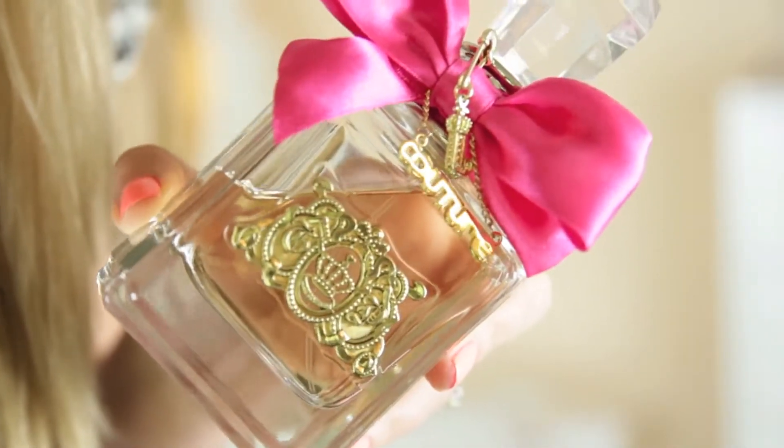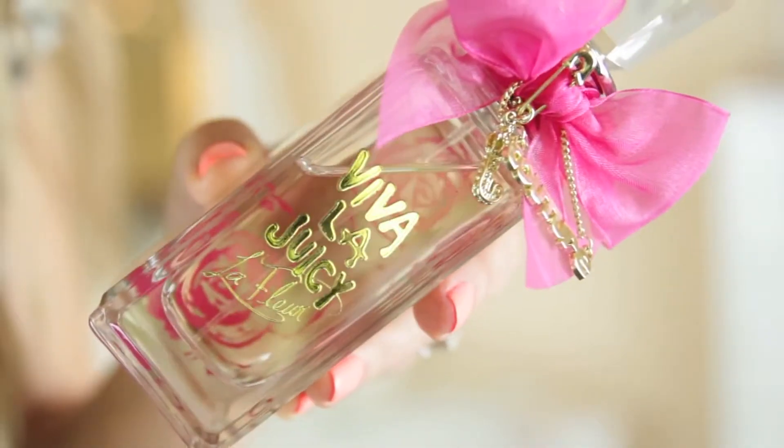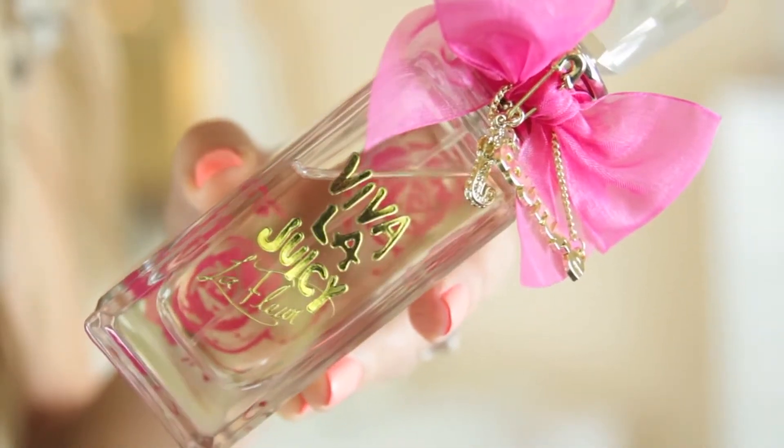Next up I have two Juicy Couture fragrances. I have the original Viva La Juicy in a 100ml size — the bottles are heavy, but I just love love love the packaging. And then I also have Viva La Juicy La Fleur. These are very, very similar. They're both lovely — this one's a little bit more evening-y, and I wear the La Fleur probably a bit more in the daytime. I love them both and love the bottles as well, so these are a great dressing table staple.